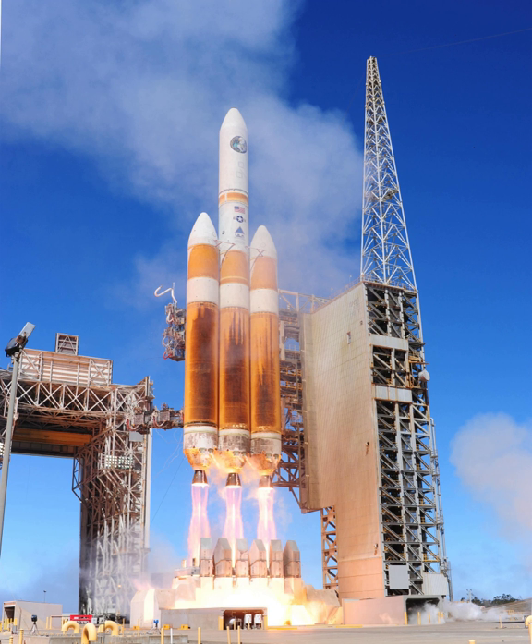Launch history: Launches from Cape Canaveral SLC-37B and Vandenberg SLC-6. Some launches underperformed, reaching a lower orbit than planned. The following missions have been announced by the National Reconnaissance Office.